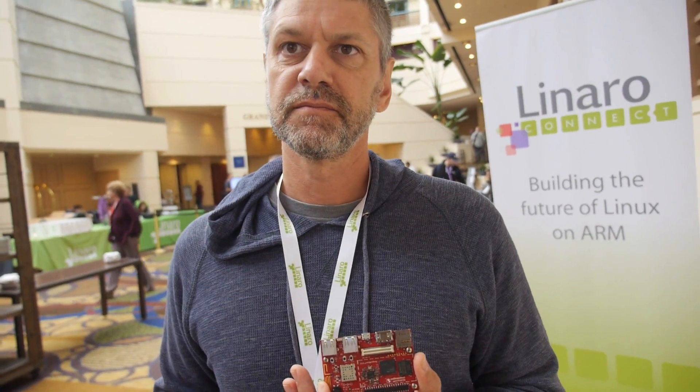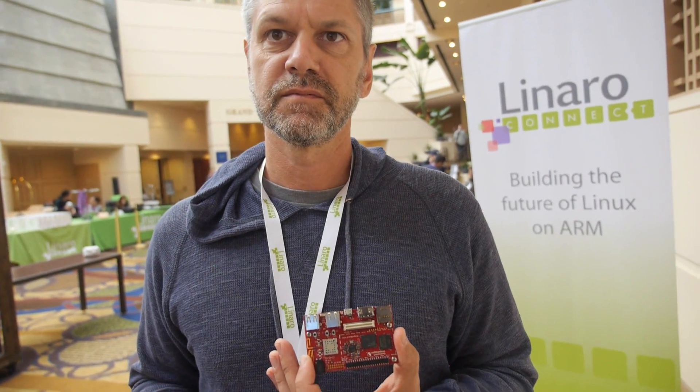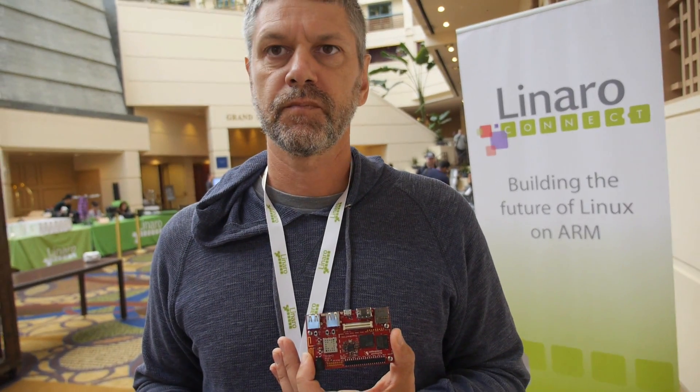There was a demo here at Linaro Connect by George, the CEO, demoing Tuxracer — an OpenGL application running on the board. People anywhere in the world can sit down with the board and Freedreno, improve it, and submit it back. Now that OpenGL ES 3 support has been added, the next goal is getting compute shaders working for applications like robotics that want to use the GPU for compute rather than visual graphics.